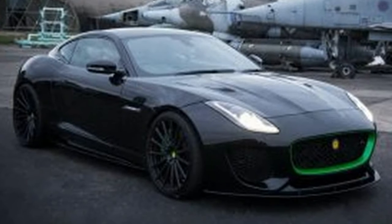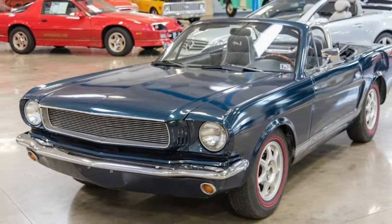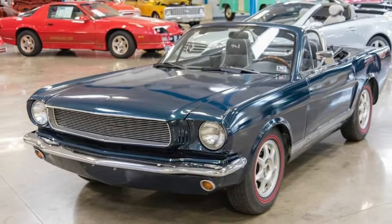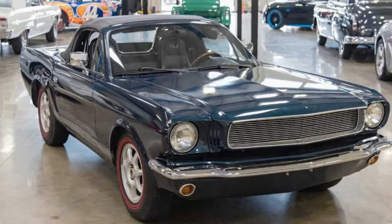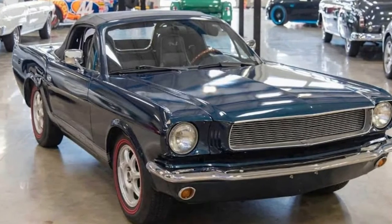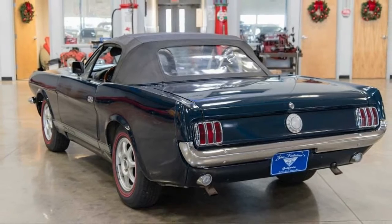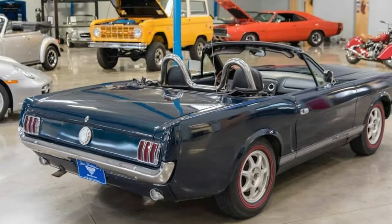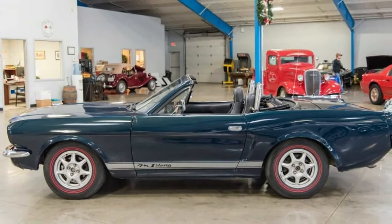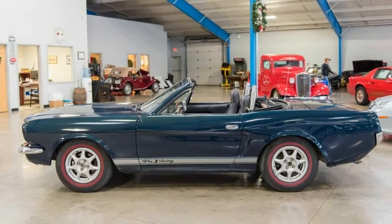With 94,595 miles on the clock, the powertrain has definitely been exercised. Plus, the body looks like it's seen better days as well. Still, for a Mustang enthusiast out there that doesn't have the funds to afford a true example, this copycat costs just $9,800. So, in case you're interested, we suggest you get some dark-tinted windows so no one can look inside, and you just might be able to fool people into thinking you're actually driving a classic Mustang.